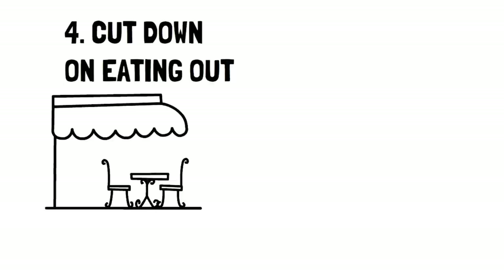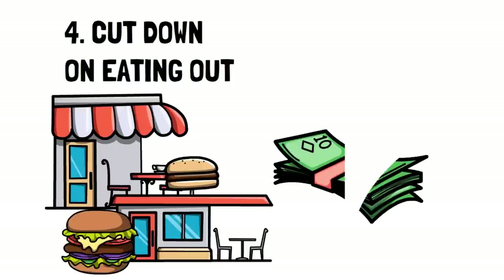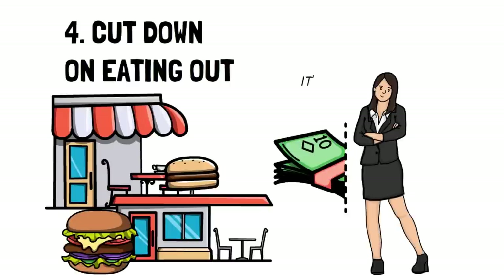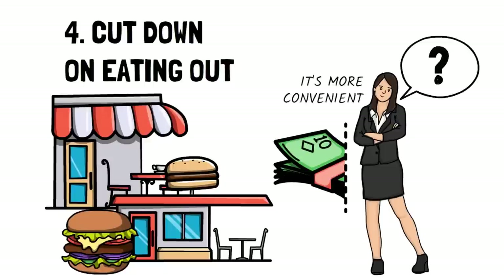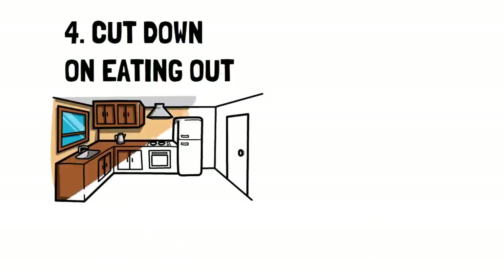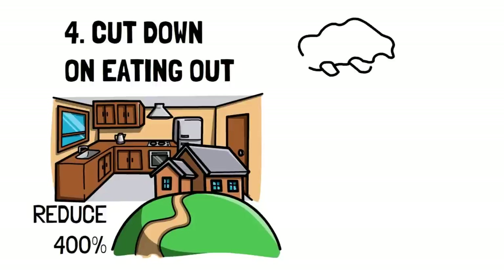Number 4: Cut down on eating out. There's one more area that can drastically reduce your food expenses, and that's cutting down on eating out. This can be huge for those of you who eat out regularly. It can be really hard to make the change because of the convenience it provides, but it's essential to lower the amount you eat out if you want to live on $500 a month. A little fact is that you can save up to 400% by making meals at home instead of eating out. While this may seem impossible, it makes sense when you break it down.